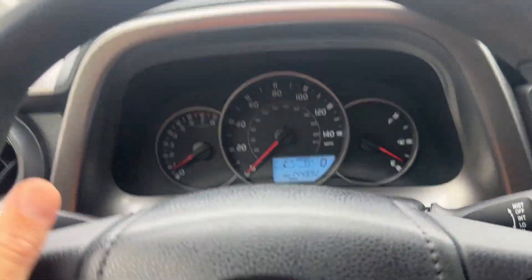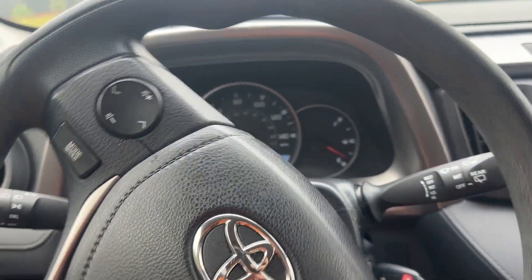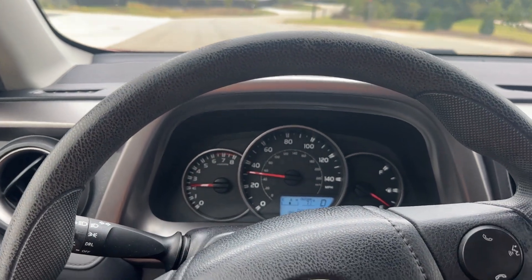Put it in drive. No check engine lights, none of that junk. I'll accelerate a little bit and then get on the brakes, just showing the drive's good.